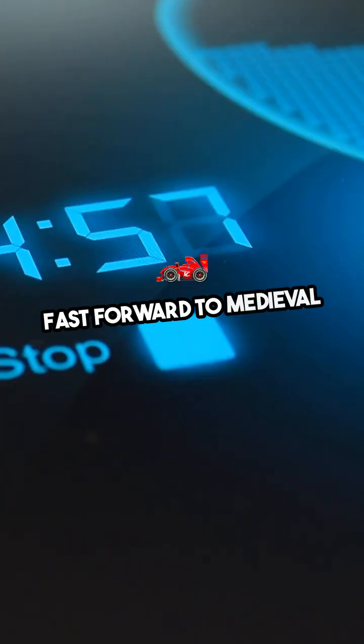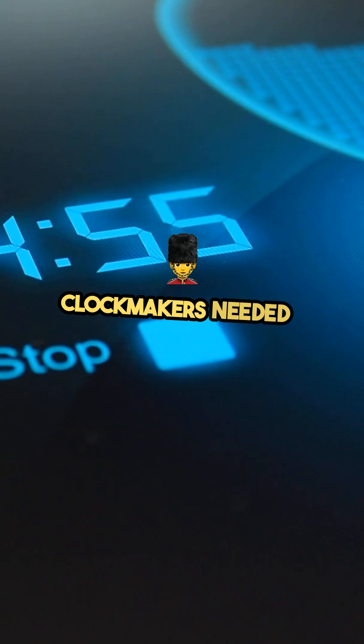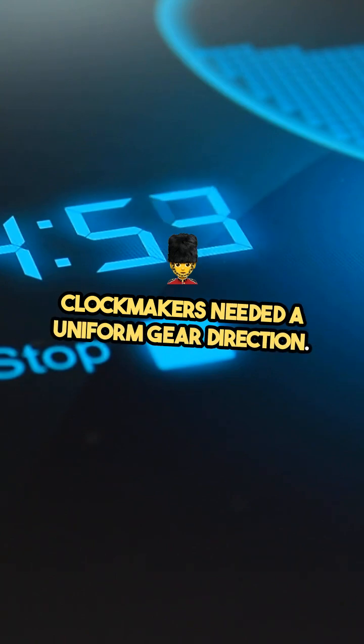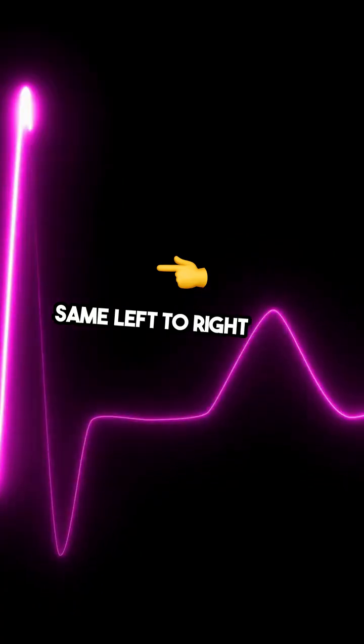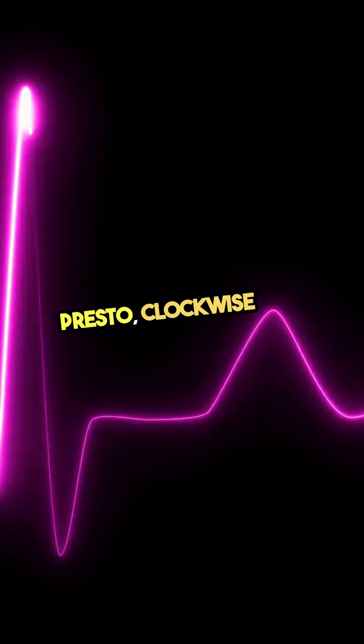Fast forward to medieval Europe. Clockmakers needed a uniform gear direction. Familiar with sundials, they followed that same left-to-right shift. And just like that, clockwise was born.